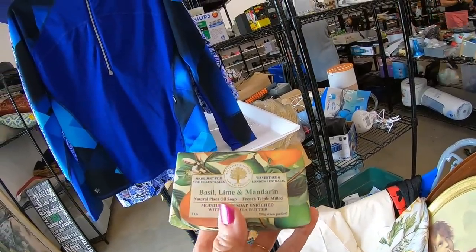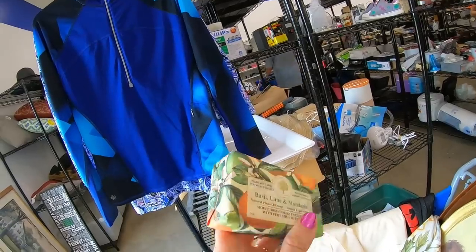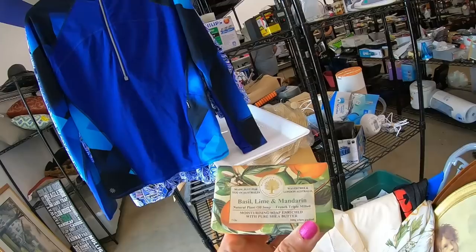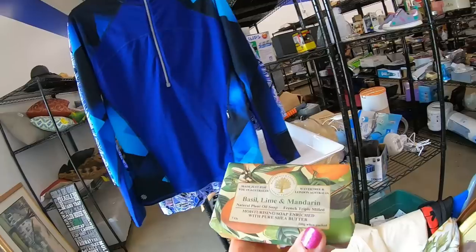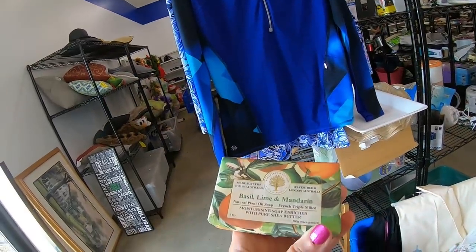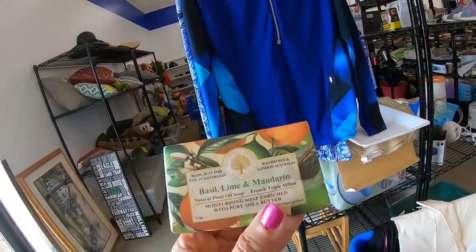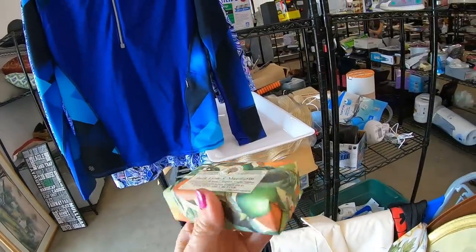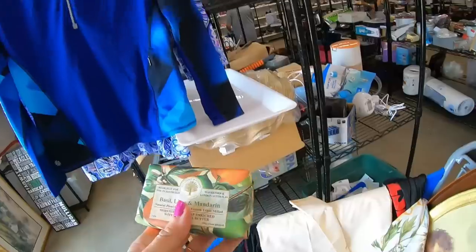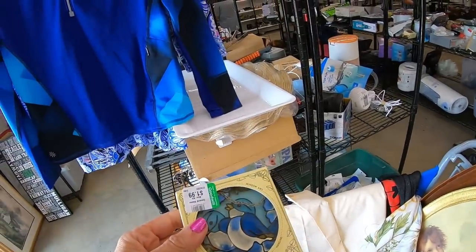The other day, here's a funny story — Roger was using the bathroom and I had a wrapped soap out just for display. He unwrapped it and used it, then said to me, 'Oh, I think I used the fancy soap, was I supposed to use that?' We cracked up. He found this today — basil, lime, and mandarin — and said, 'Do you want this one to replace the one I unwrapped?' I don't care that he unwrapped the soap; it just gives me reason to buy more soap. I love bars of soap.